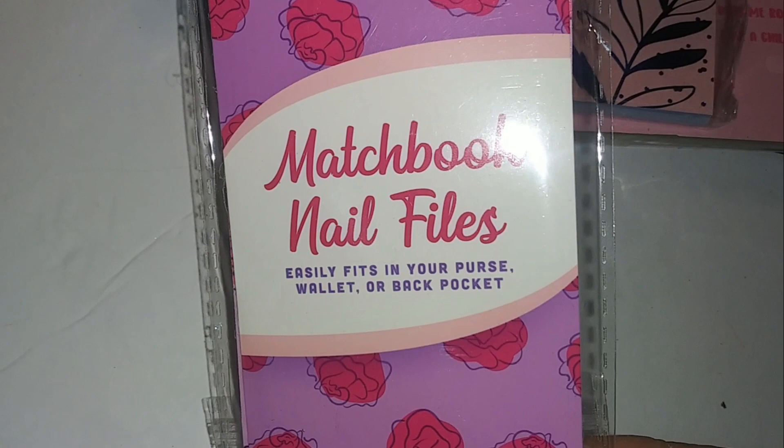This is a matchbook nail file — easily fits in your purse, wallet, or back pocket. You get five emery boards.